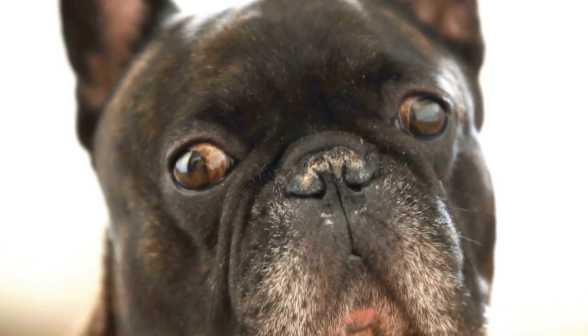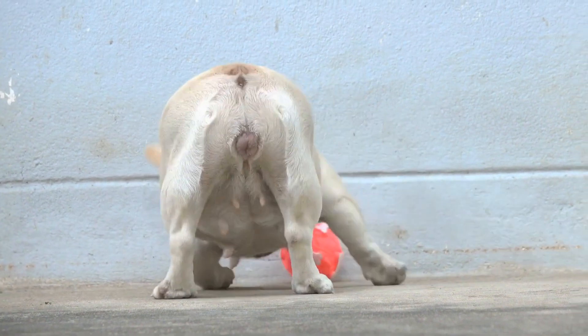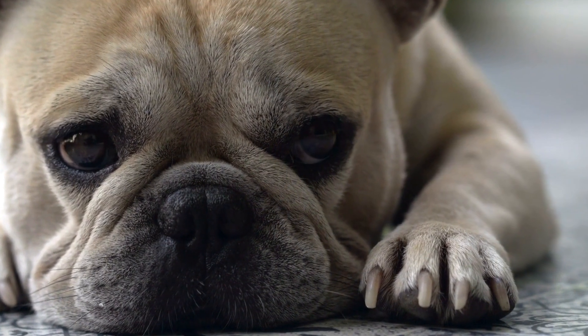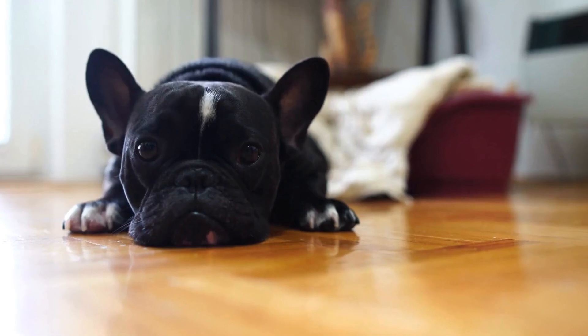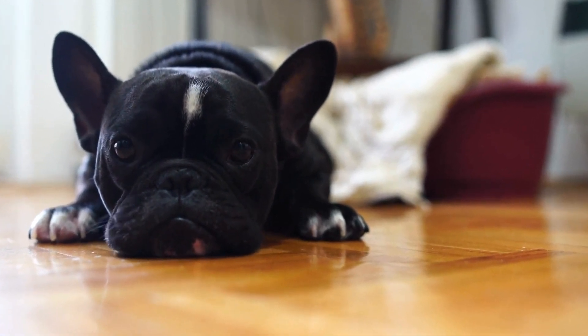French Bulldogs are known for their distinctive appearance and friendly personalities. They make wonderful companions and are popular pets worldwide. However, when it comes to choosing the right leash for your French Bulldog, it's important to consider their unique needs and characteristics. In this video, we will explore the different factors to consider when choosing the right leash for your French Bulldog.